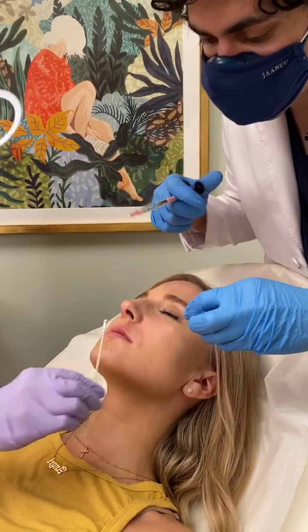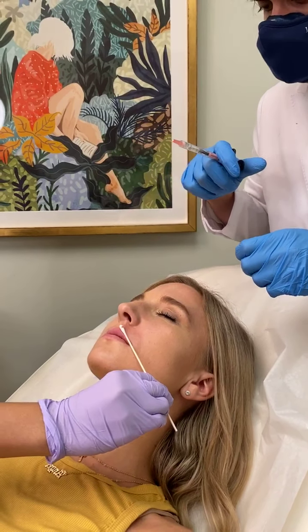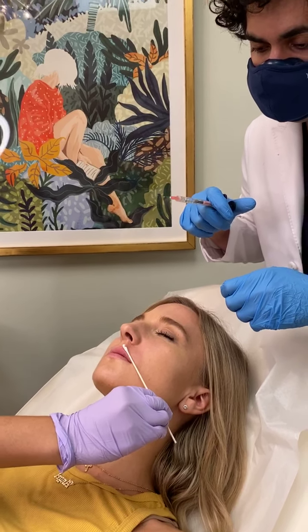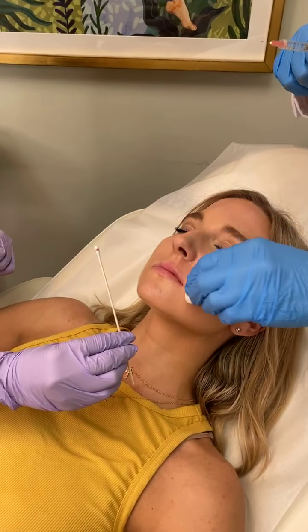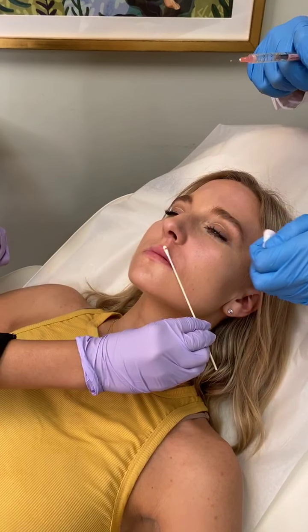I'm going really subtle right now, really soft and subtle. The idea is just to give it a little bit of hydration and make this border pop, without making it look unnatural.